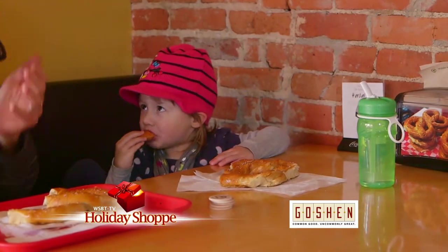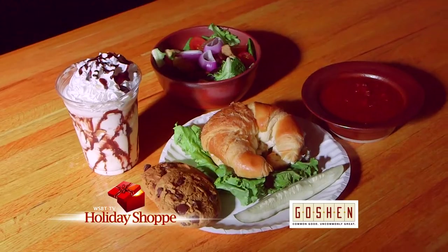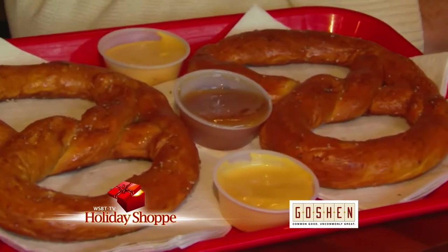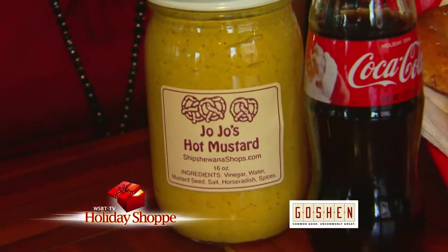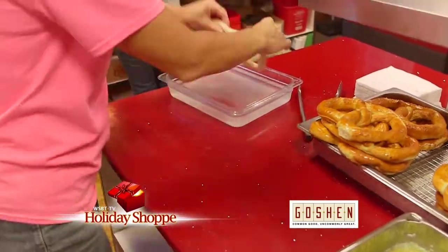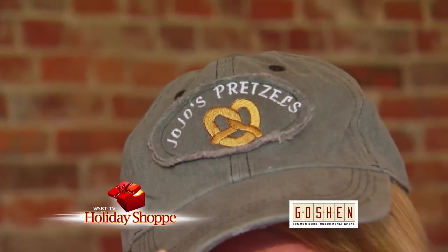Take a break from holiday shopping at JoJo's Pretzels in Goshen. Soup, salad, sandwiches, and of course the best pretzels you'll find anywhere — including your favorite flavors and toppings. Come grab a hot or sweet mustard and enjoy what they've been serving up for over 25 years. Put a new twist on your Christmas experience and grab a hand-rolled soft pretzel from JoJo's.